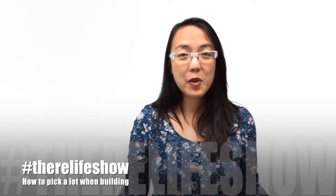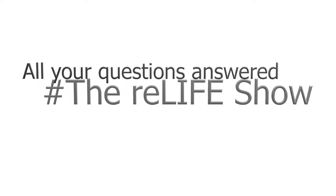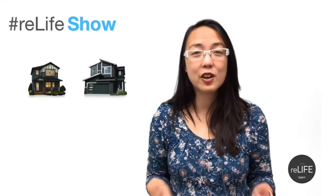Today we're going to talk about how to pick a lot when building. This is Melody Wilson with the Real Life team at RE-MAX Elite, and today I'm going to talk to you about how to pick a good lot.